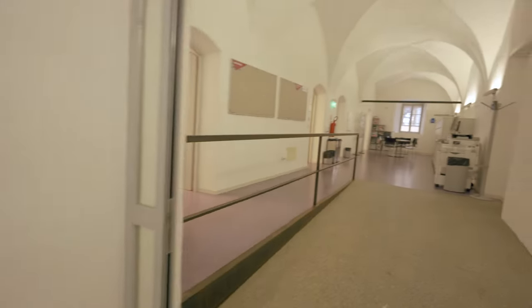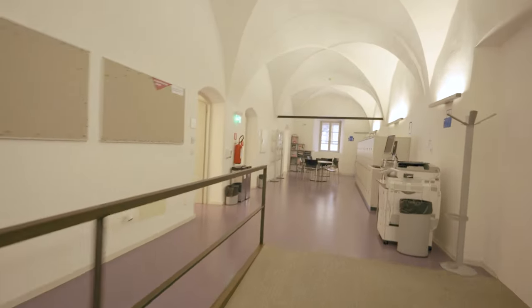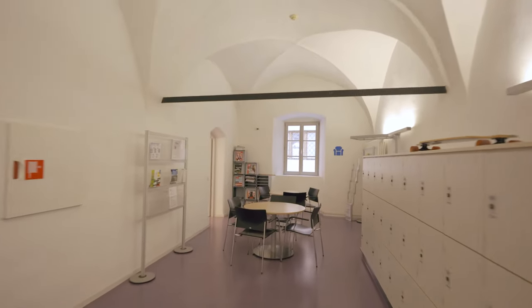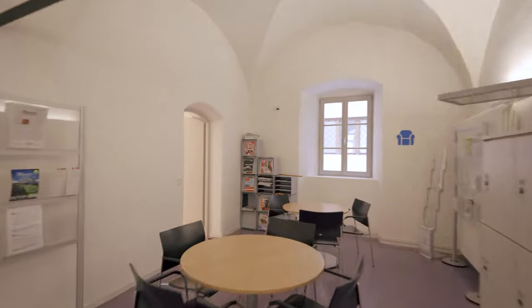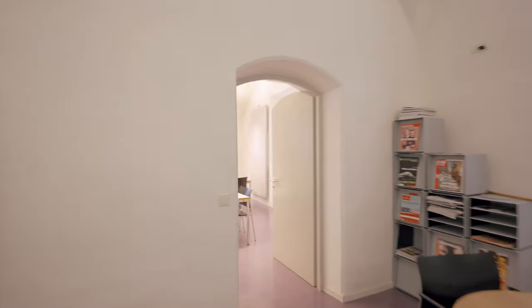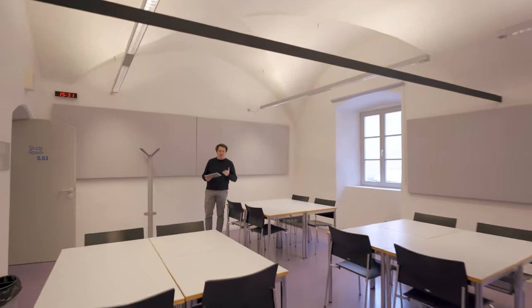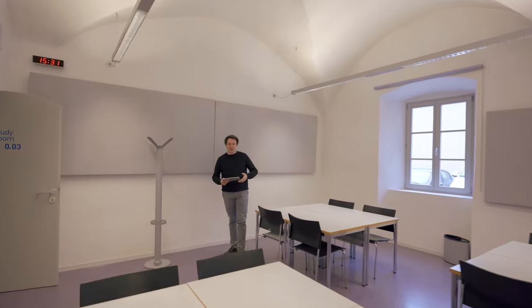Let's have a look at the student space. This is a place where students meet to work on group projects, use the photocopy machines, or even just to spend some time together during breaks.